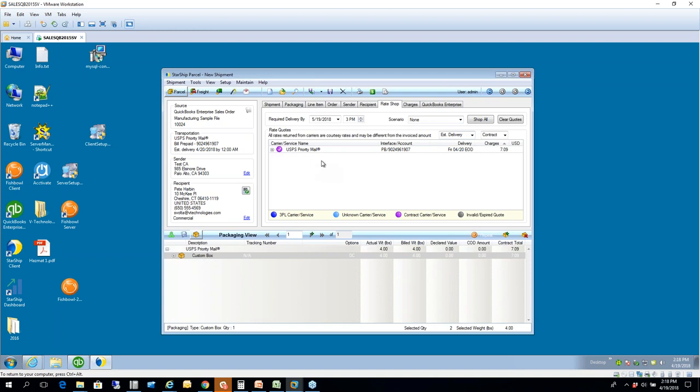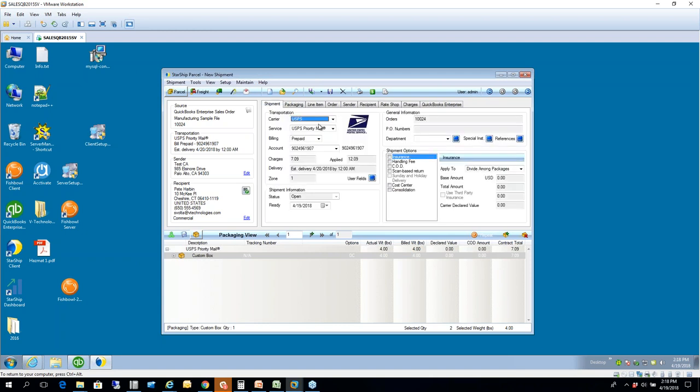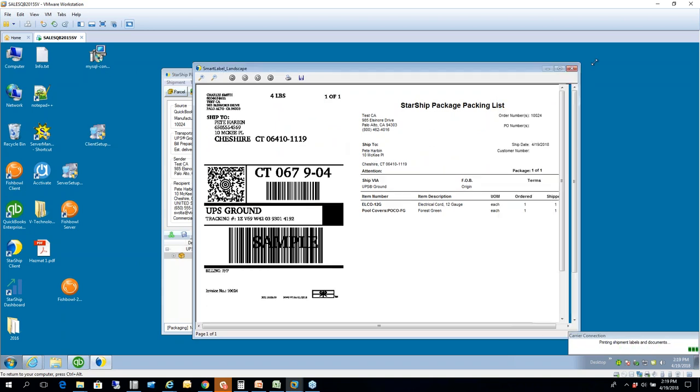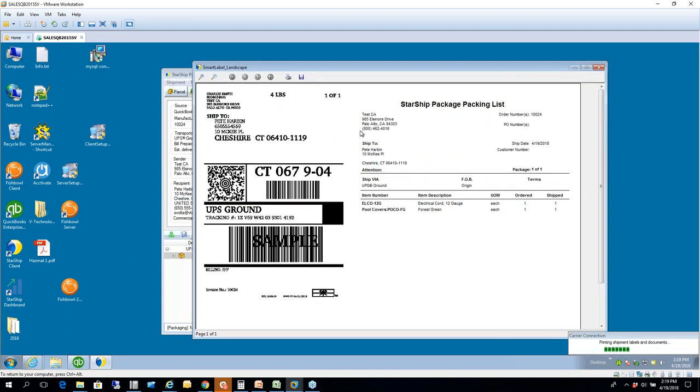For purposes of this demo, I'll bring it back to UPS. When you're ready to ship and process, you can hit F5 or click the ship icon. You'll see we have this set to our Smart Label — an 8.5 by 11 format with a 4-by-6 die-cut label that peels right off for your box. Below that is your pack list showing all your items from QuickBooks: what was ordered, how many were shipped, and the order number. You can customize this with your logo, colors — we give you the full template designer to make it look and feel exactly how you want.